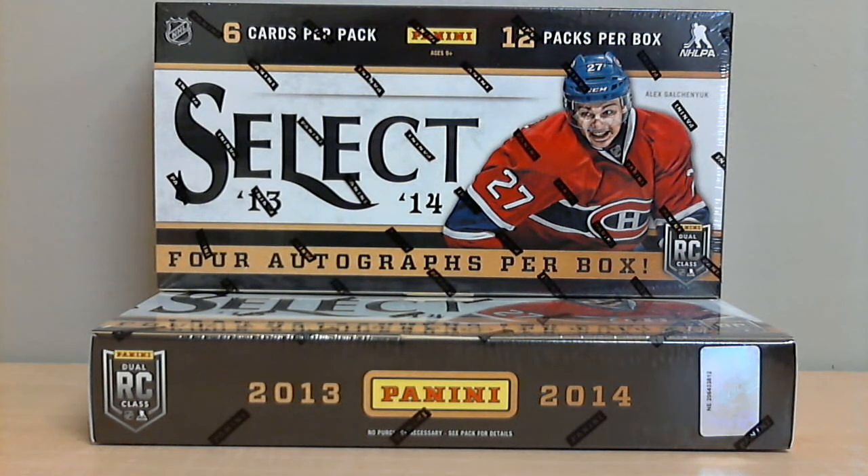Welcome to Box Breakers, celebrating our 11th year on eBay. On today's break, number 517, we're opening two boxes of Panini Select 13-14 hockey.